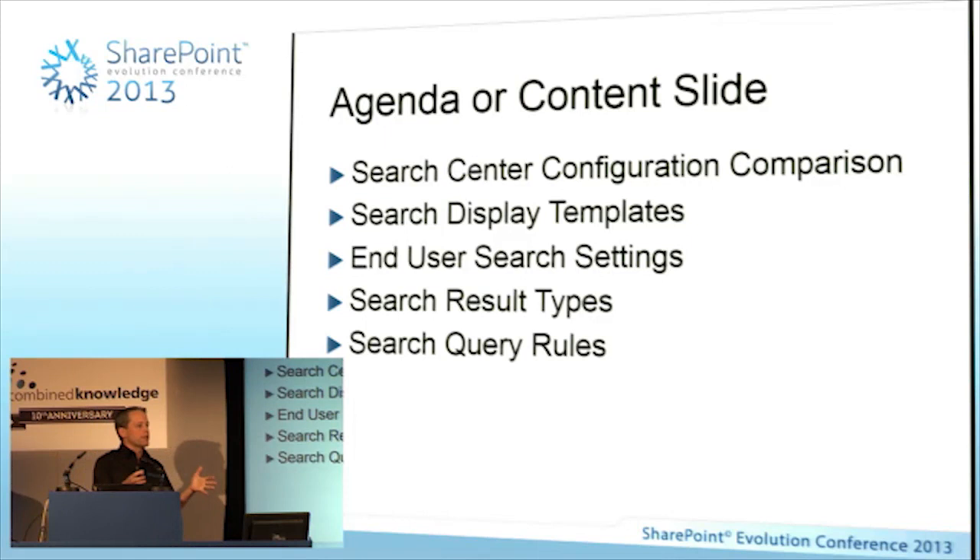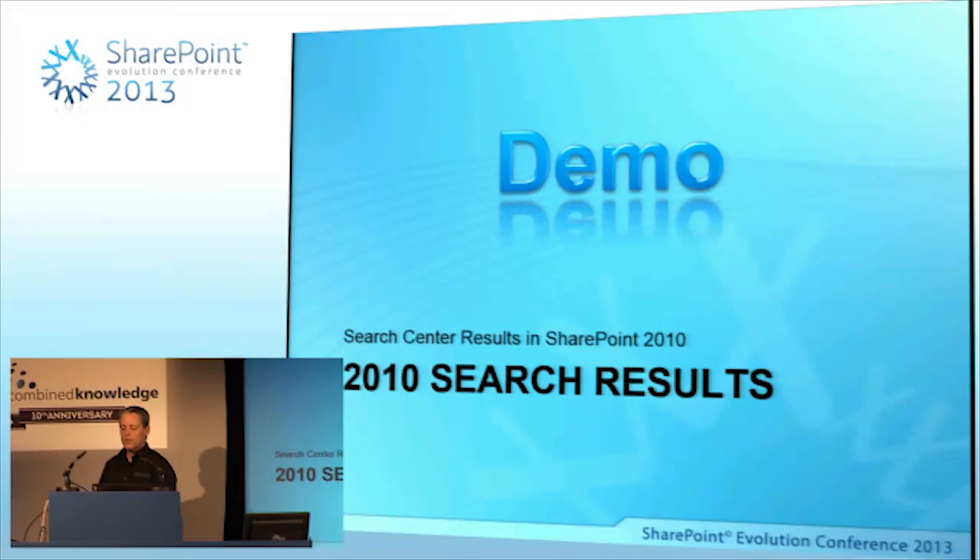What I'd like to talk about is Search Center Configuration. Since this is the IW track, I'm going to try to keep it at an IW level, but it's important to know that in SharePoint 2013, they've taken so much of what was in the search application exclusively and pushed it to the site collection and even down to the site. This is really exciting for building search solutions because quite often IT wants to fire and forget.